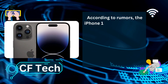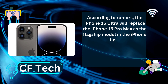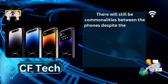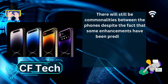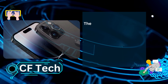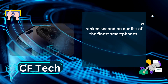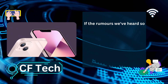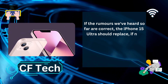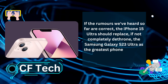According to rumors, the iPhone 15 Ultra will replace the iPhone 15 Pro Max as the flagship model in the iPhone line. There will still be commonalities between the phones despite the fact that some enhancements have been predicted in comparison to what we saw on the iPhone 14 Pro Max. The iPhone 14 Pro Max is now ranked second on our list of the finest smartphones. If the rumors we've heard so far are correct, the iPhone 15 Ultra should replace, if not completely dethrone, the Samsung Galaxy S23 Ultra as the greatest phone available.